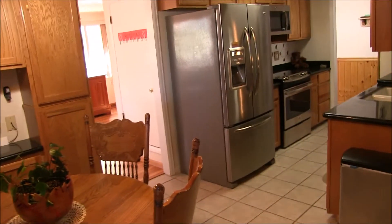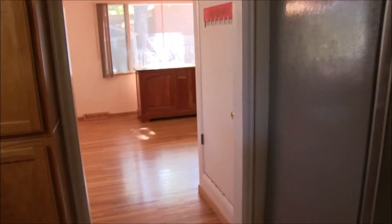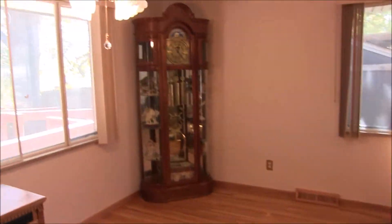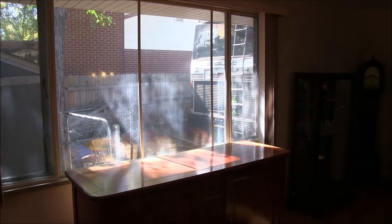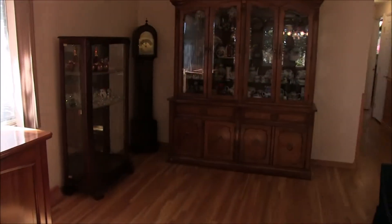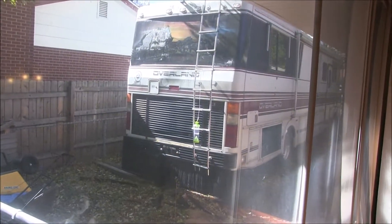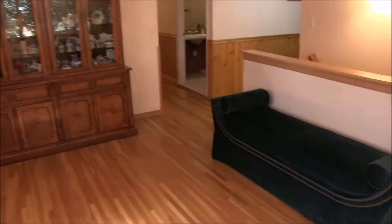Not all of the rooms have newer windows. The living room still has the older windows with storm windows. Coming back in through the kitchen, you can go over here to the living room, which has the original hardwood floors finished beautifully. Outside here you may be able to see the RV — there is a full RV parking area to the side of this house.